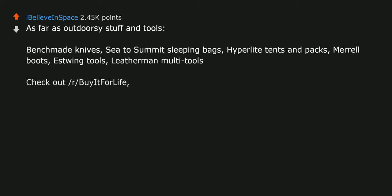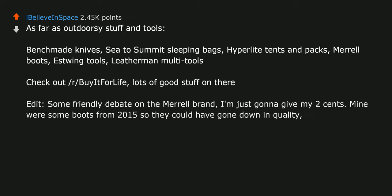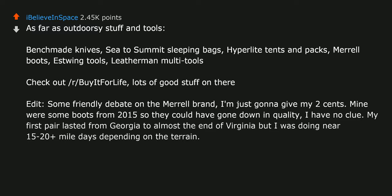Some friendly debate on the Merrell brand — I'll just give my two cents. Mine were boots from 2015 so they could have gone down in quality. My first pair lasted from Georgia to almost the end of Virginia doing near 15-20 plus mile days depending on the terrain. They saw over 500 miles / 800 km.